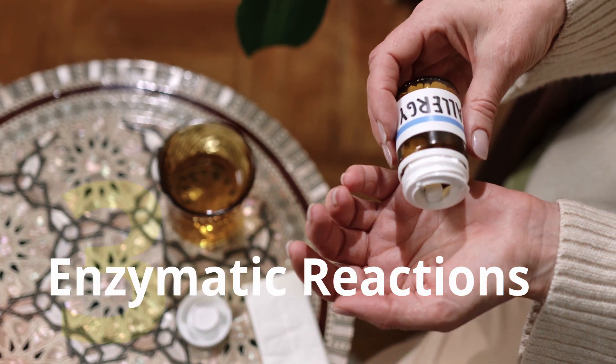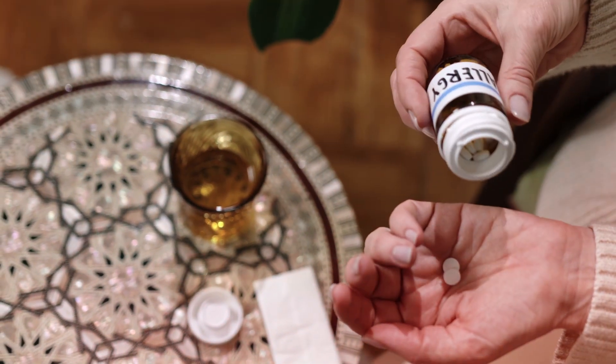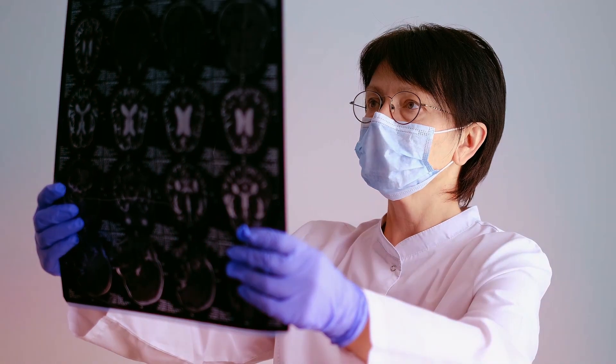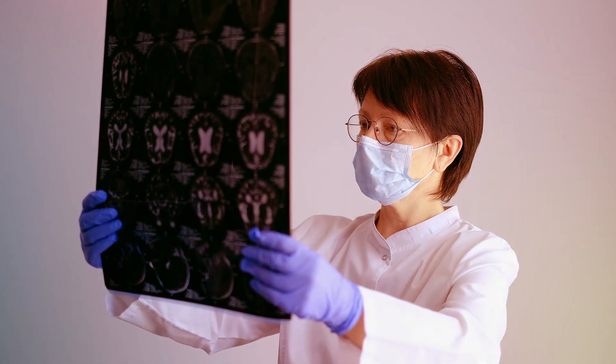3. Enzymatic reactions: Magnesium is a cofactor in over 300 enzymatic reactions within the body. It is involved in energy production, protein synthesis, DNA replication and repair, as well as the metabolism of carbohydrates, fats, and proteins. Magnesium glycinate ensures an adequate supply of magnesium for these enzymatic processes to occur optimally.